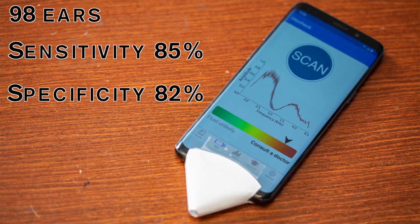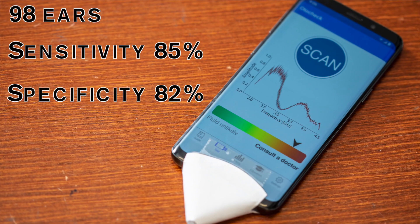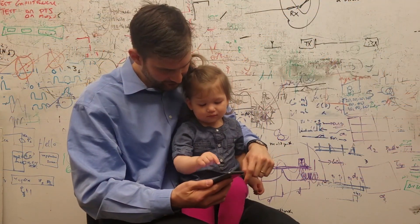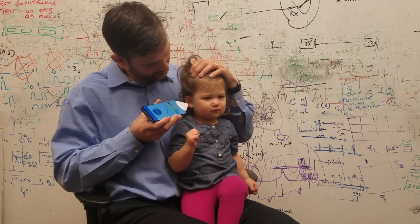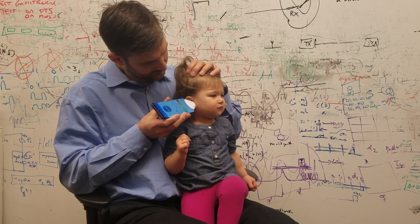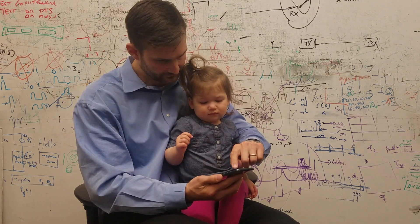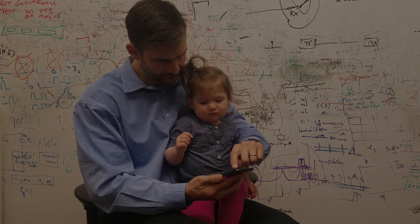In a study on 98 patient ears, we obtained performance comparable to tympanometry and pneumatic otoscopy. Parents of pediatric patients demonstrated similar performance to trained clinicians when using the smartphone-based system. These results demonstrate the potential for a smartphone to be a low-barrier and effective screening tool for middle ear fluid.